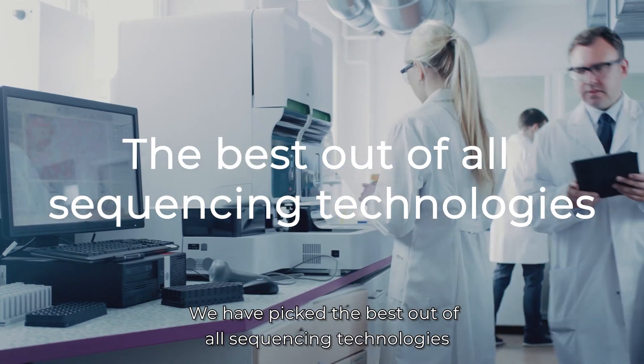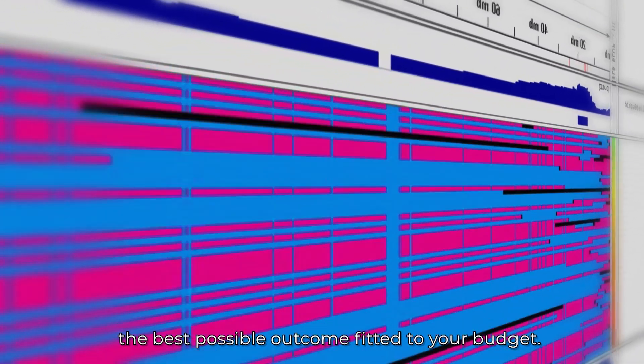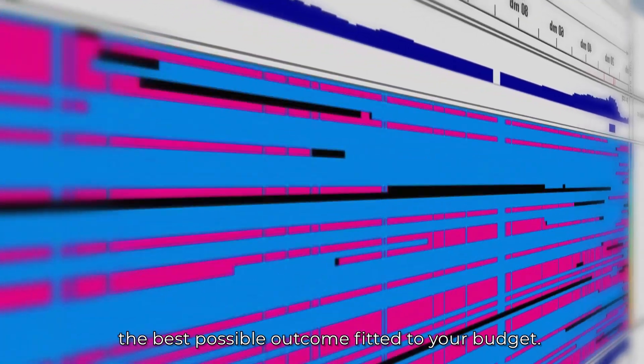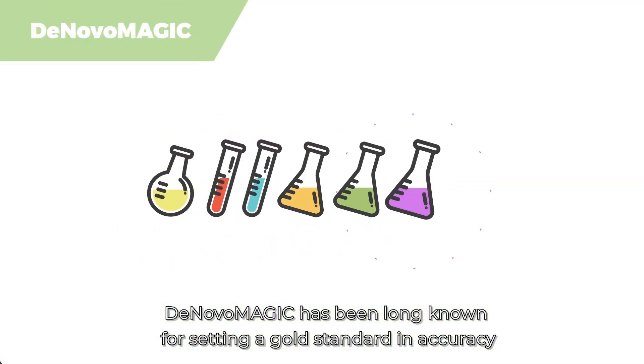We have picked the best out of all sequencing technologies to come up with the perfect recipe to ensure you get the best possible outcome fitted to your budget. De Novo Magic has long been known for setting a gold standard in accuracy.